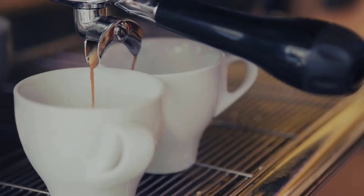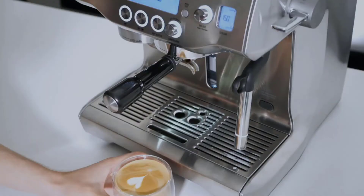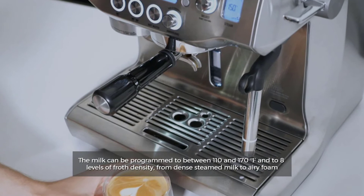Number 3: Milk Frothing. Both machines offer automatic milk frothing, but the Barista Touch Espresso Machine offers far more control. The milk can be programmed to between 110 and 170 degrees Fahrenheit and to 8 levels of froth density, from dense steamed milk to airy foam.